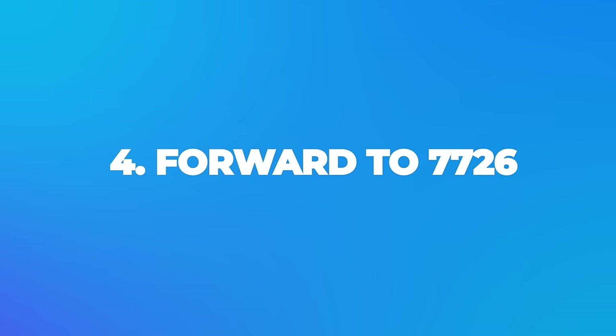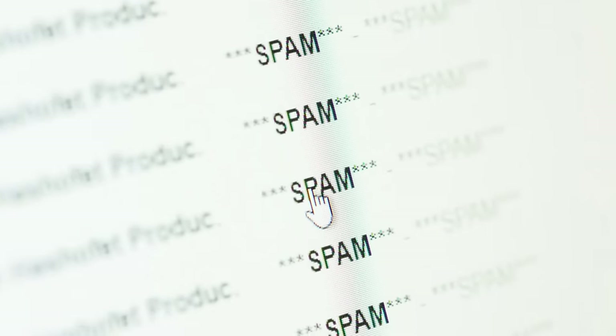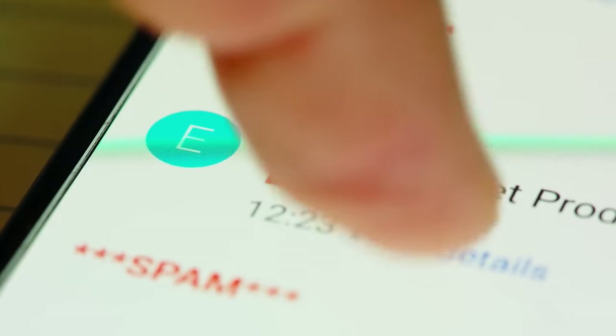Finally, when you know a message is spam, forward it to 7726, which actually spells out SPAM. Most providers will accept messages to this number because it helps them learn how spammers are communicating and block them at the network level.